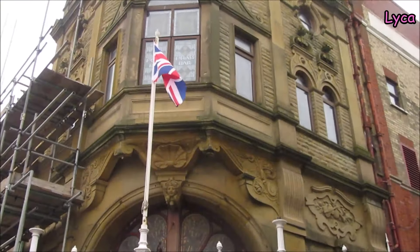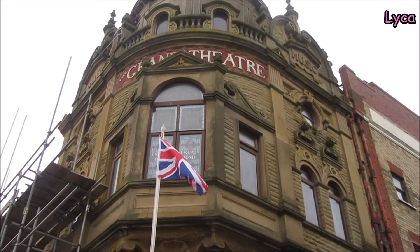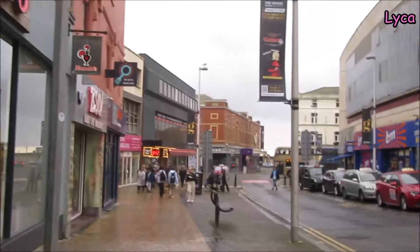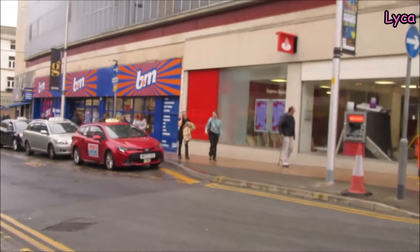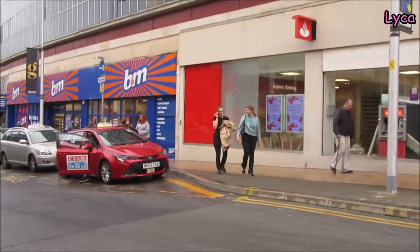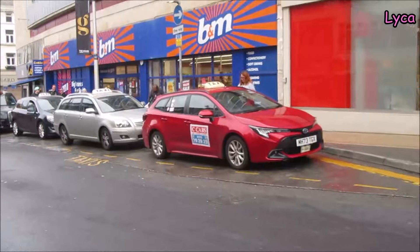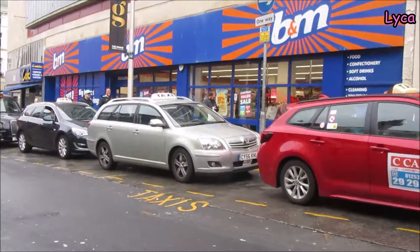Look at that - that's a great view. Wonderful inside there. Right opposite there we've got Nando's - that used to be Clark's Shoes. Got BM's there - that used to be British Home Stores. So you see, I do remember a few of these bigger shops.